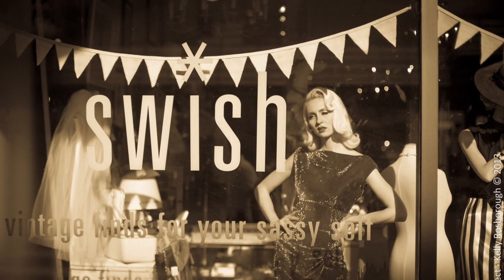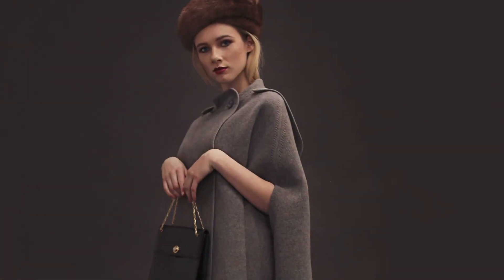Welcome to Swish — vintage finds for your sassy self. We hope you enjoy the videos and don't forget to subscribe to our channel. Thanks.